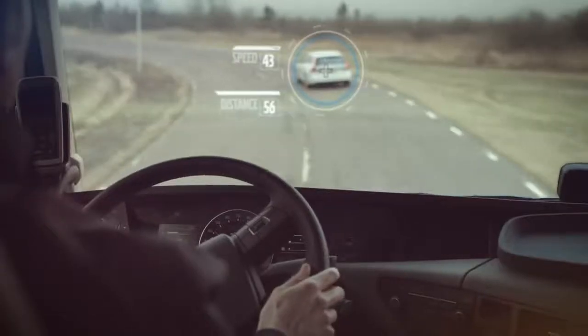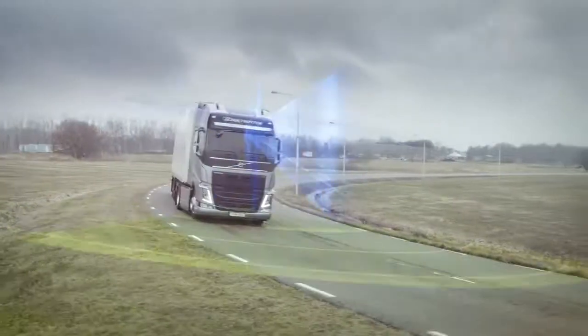This is yet another step towards our vision of zero accidents.